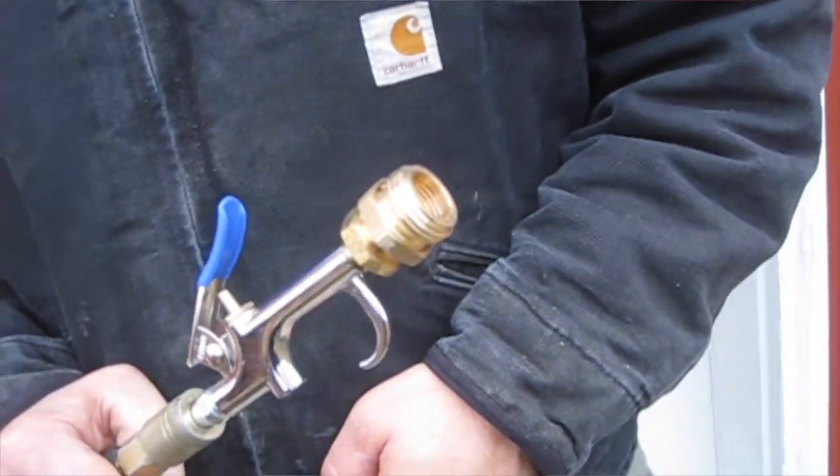We don't have a barn yet. This winter, all of our facilities are really quite temporary, so we lack things like a frost-free hydrant right next to the stock tank. Instead of walking out the hose manually, I made this air gun that hooks to our air compressor with garden hose threads so we can just blow out the lines between use.